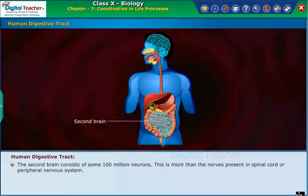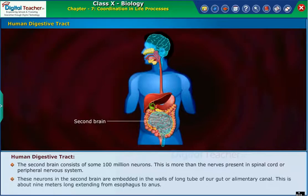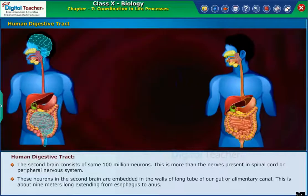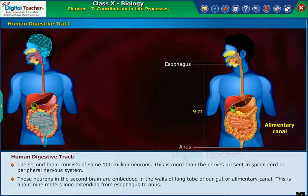The second brain consists of some hundred million neurons — more than the nerves present in the spinal cord or peripheral nervous system. These neurons in the second brain are embedded in the walls of the long tube of our gut, or alimentary canal. This is about nine meters long, extending from the esophagus to the anus.